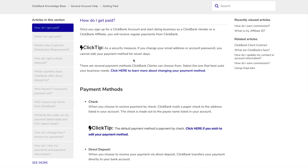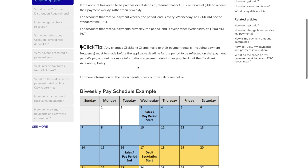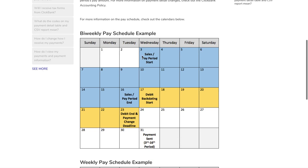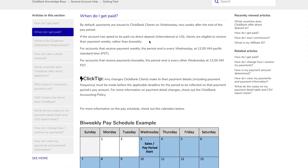One thing you need to be aware of is when you get paid by ClickBank. By default, ClickBank payments are issued on Wednesday, two weeks after the end of the pay period. You tend to get paid twice in a month by ClickBank — at least that's my experience. You can also go to weekly payments as well. If your account is eligible to receive direct deposit, you can go for weekly payment, which is obviously preferable because it's better for your cash flow.